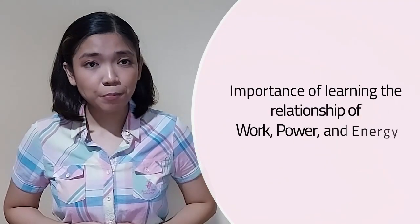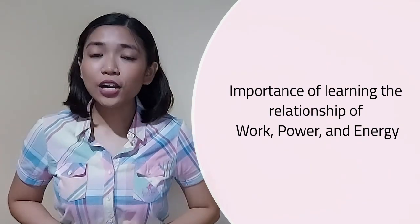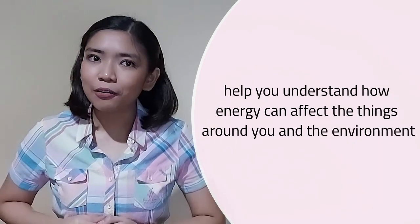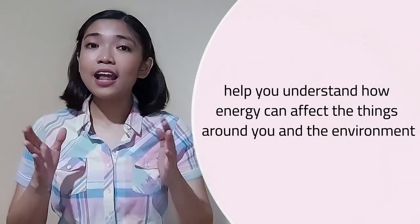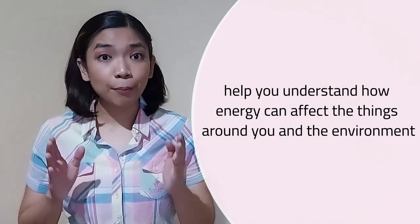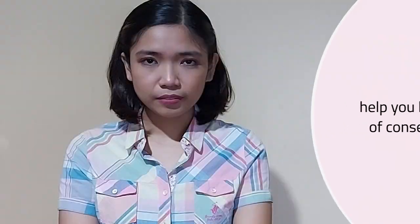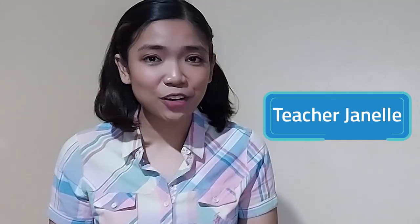So, what is the importance of learning the relationship of work, power, and energy? Learning this relationship will help you understand how energy can affect the things around you and the environment. By knowing that energy directly affects the amount of work a body or object can do, you will learn the value of conserving energy. I hope you learned a lot today and can apply these learnings in your daily lives. Join me again for our next Scienterific Friday, and together let us discover things around us — because science is everywhere! I am Teacher Janelle for Teacher Vival. Goodbye!